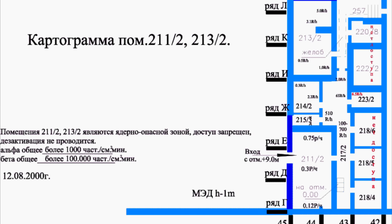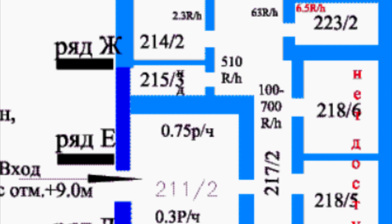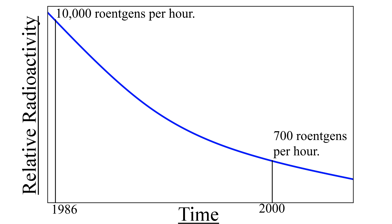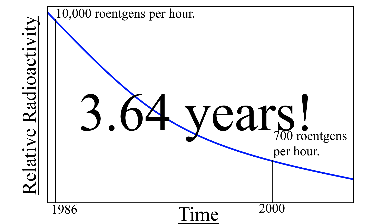Approaching for just 300 seconds would expose your body to more than 800 roentgens of radiation, which is effectively a guaranteed lethal dose. However, by the year 2000, this radioactivity had declined to about 700 roentgens at its maximum. From these two values, we can work out the half-life of the elephant's foot — about 3.64 years. So every three years and seven to eight months, the radioactivity of the elephant's foot will be cut in half.